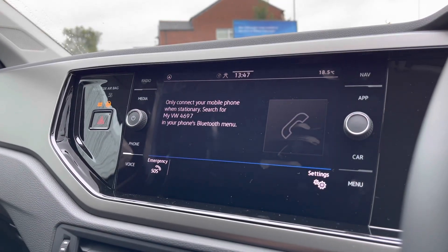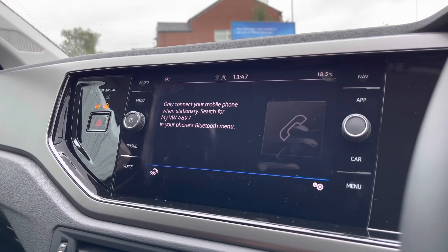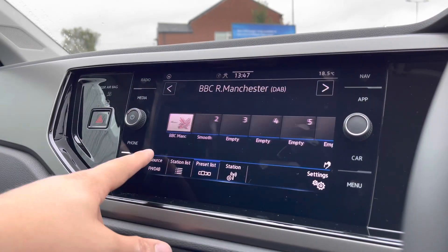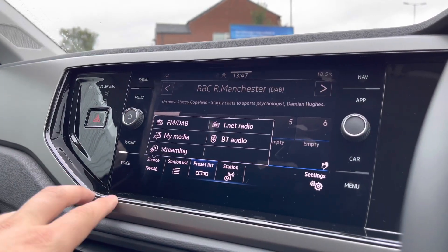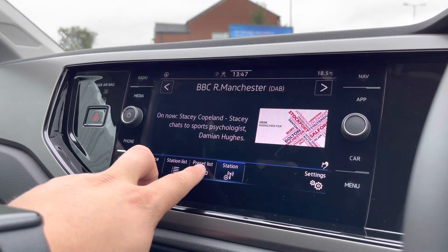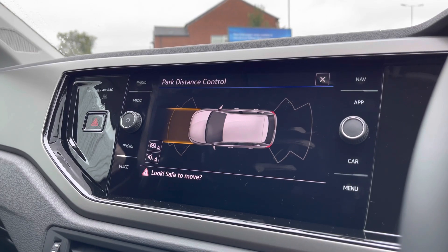Going into telephone, we can make calls directly through the car via Bluetooth, and this works in conjunction with the voice command functionality, adding safety to your driving experience. Going into radio, you can keep yourself entertained on all journeys — you have FM and DAB radio stations to choose from, and there's a wide range of content whether you're into sports or music.